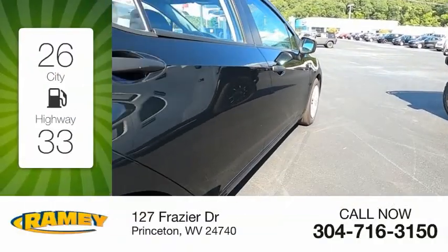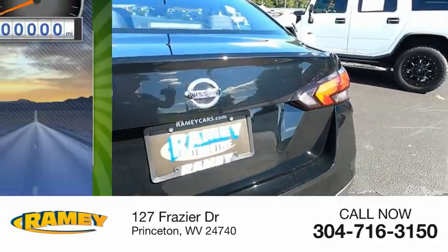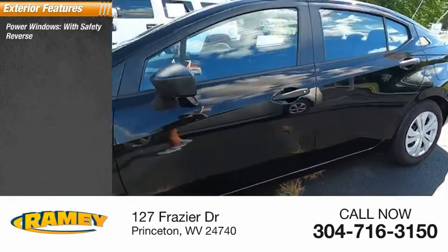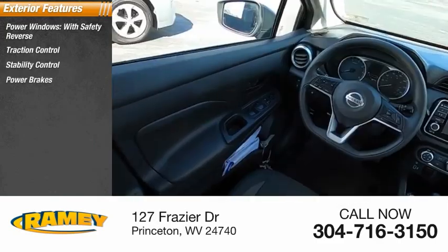Great fuel efficiency saves you money by requiring fewer trips to the gas station. This vehicle has less than 7,000 miles. Here are some of this vehicle's great options: power windows with safety reverse, traction control, stability control, power brakes, braking assist.